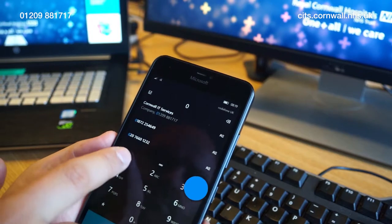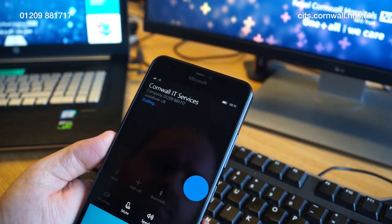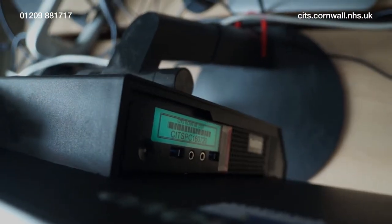Starting a new role can be daunting, so we aim to make the IT element as easy as possible. When you're ready for your login details, you'll need to call us on 01209 88 1717. It's best to be sat in front of an NHS PC or laptop when you first call, so that if you get stuck, we can help you with the login process. While you're waiting for us to answer, look for your SITS PC number, which you'll usually find on a green or white sticker on the base unit of the PC.